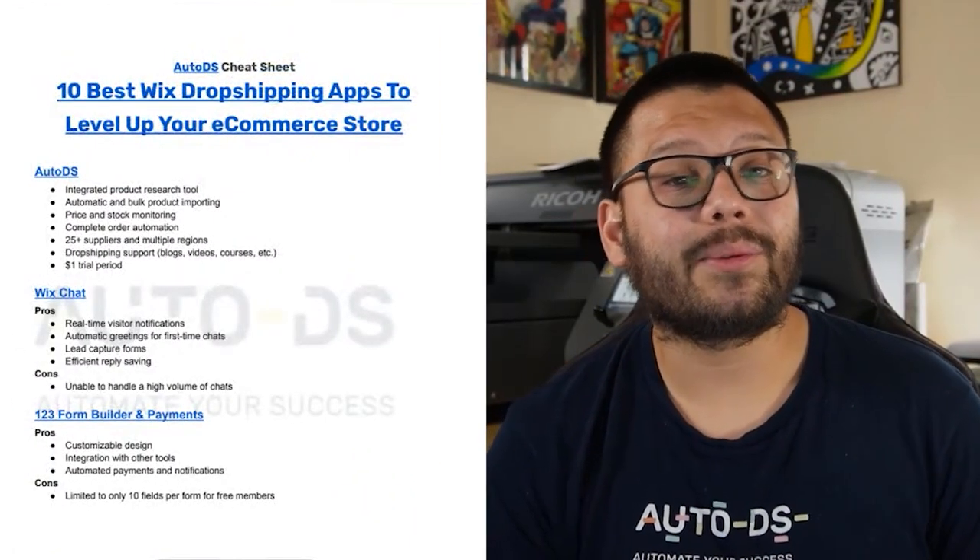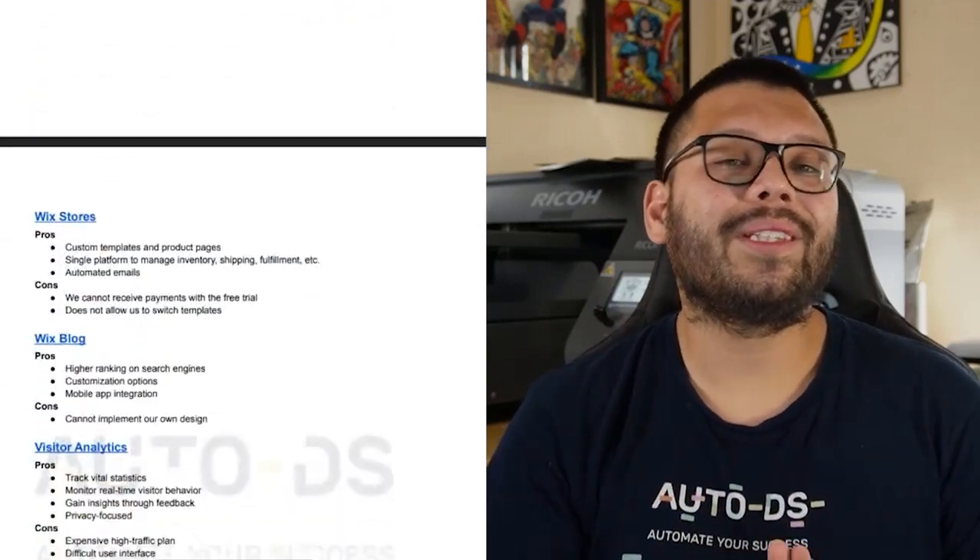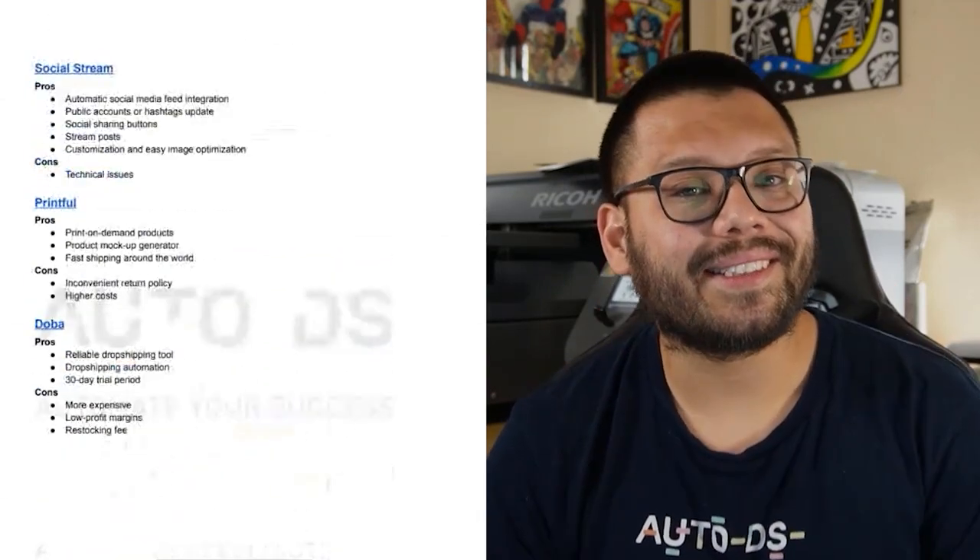Before we get started, if you want all of the information I'm going to talk about in a quick and easy-to-reference cheat sheet, make sure you stick around all the way to the end so you find out how to gain access.